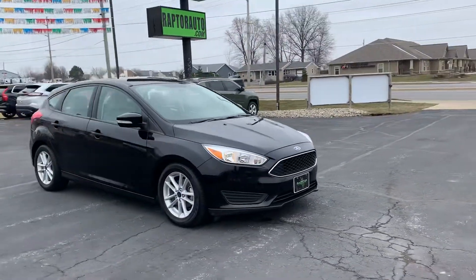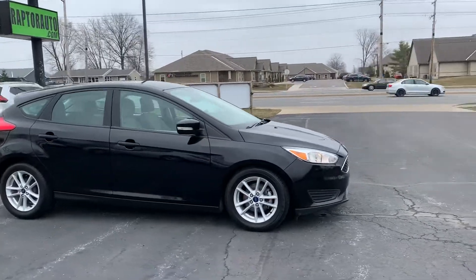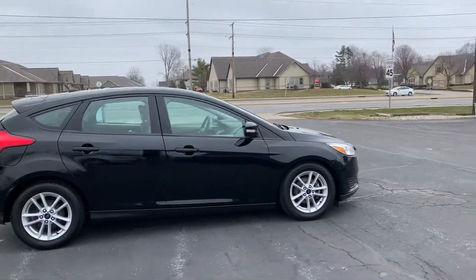Hi, here at Raptor Automotive we have a 2017 Ford Focus Hatchback. This one's the SE model.